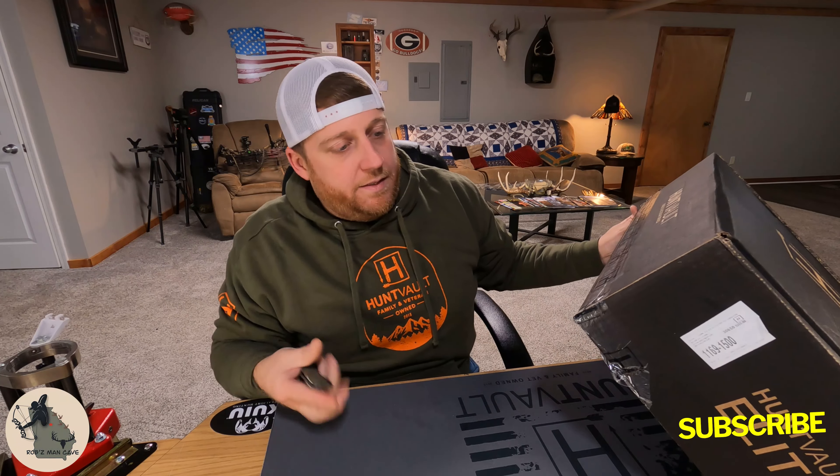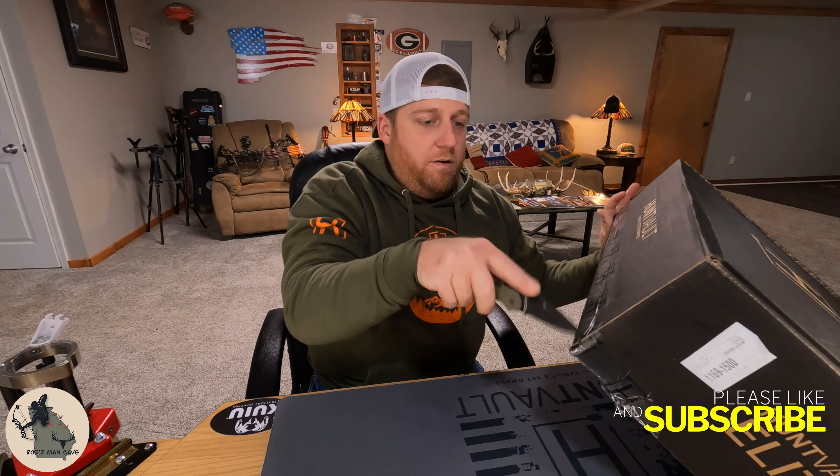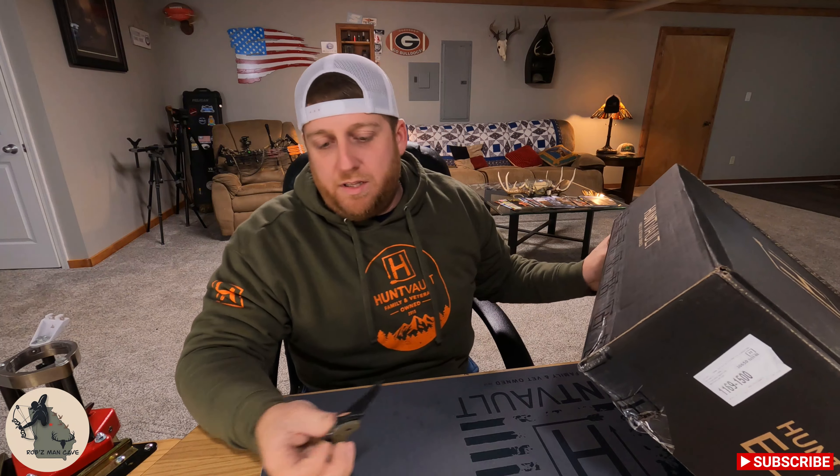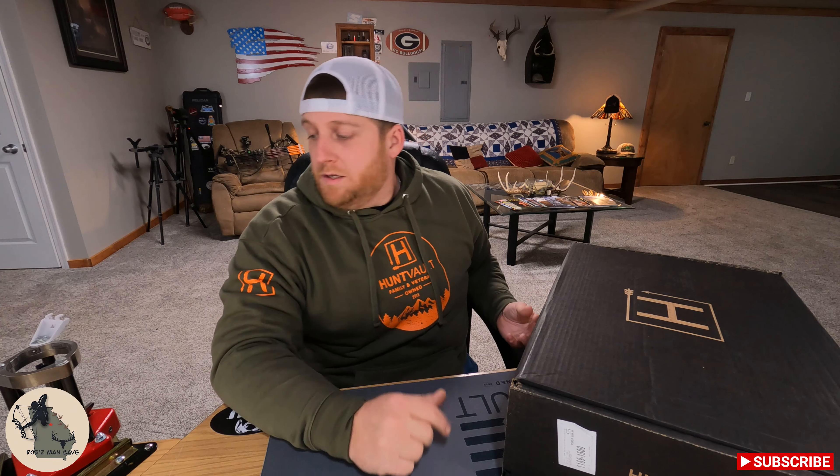What's going on guys? Welcome back. We are here again for another unboxing of HuntVault's Elite Subscription Box. This is October's box, and yes I know it's the second week of November — November 14th to be exact — but it's not my fault this time. We'll get into that in a little bit, but let's bust this thing open and see what we got.